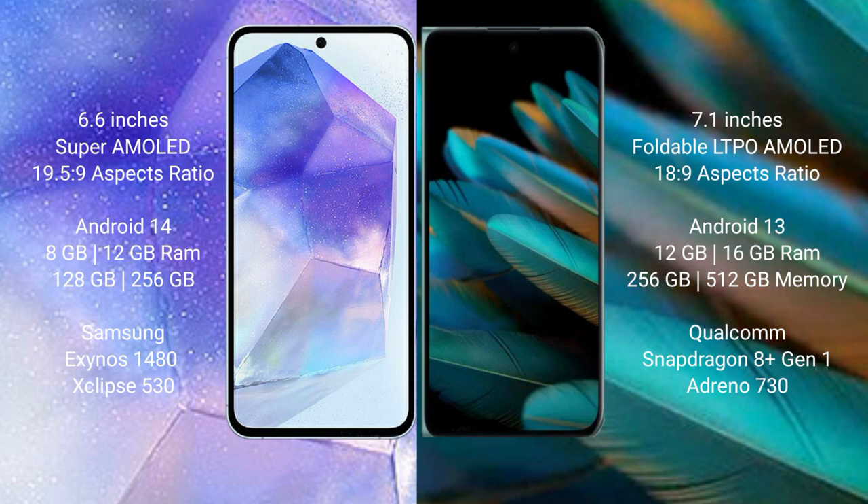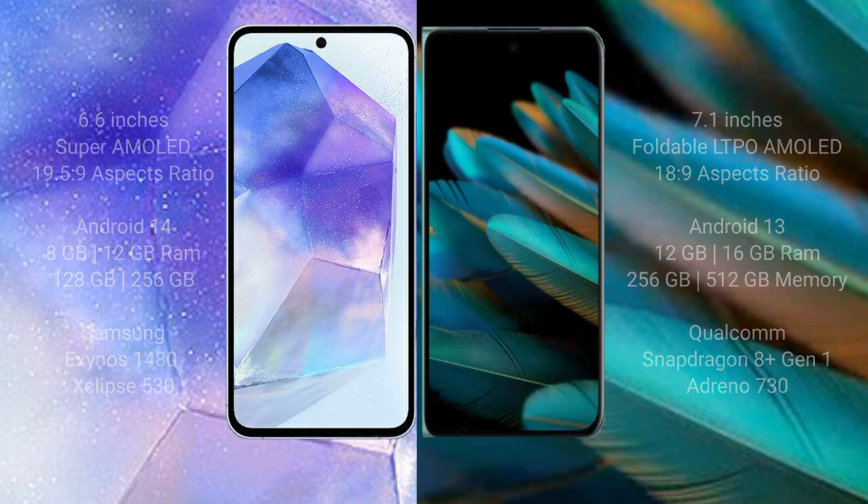Samsung Galaxy A55 comes with 8GB or 12GB RAM and 128GB or 256GB internal storage, Samsung Exynos 1480 processor and GPU Xclipse 530. Oppo Find A2 comes with 12GB or 16GB RAM and 256GB or 512GB internal storage, Qualcomm Snapdragon 8 Gen 1 processor and GPU Adreno 730.